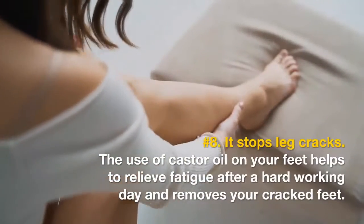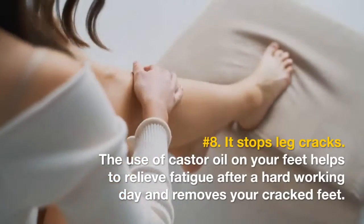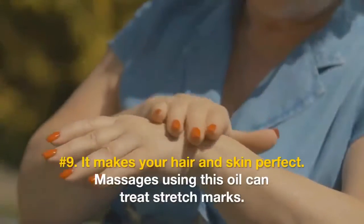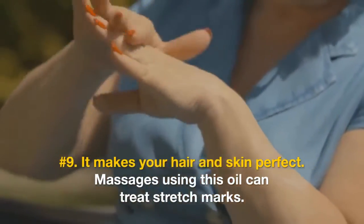Number seven: it keeps stomach problems at bay. If you suffer from diarrhea, you should consume two drops of this oil. Number eight: it stops leg cracks. The use of castor oil on your feet helps to relieve fatigue after a hard working day and removes cracked feet.